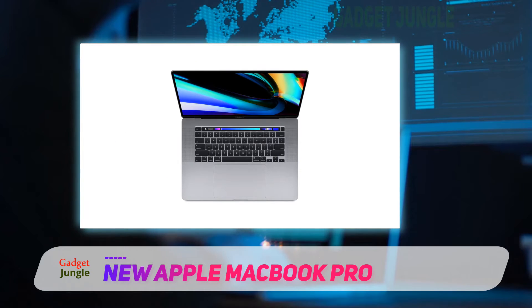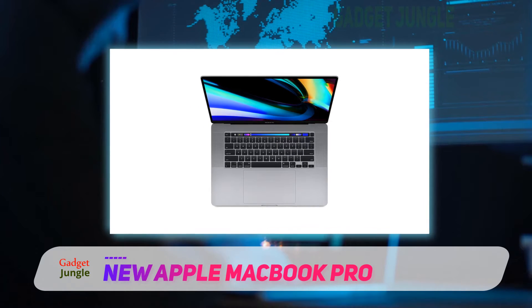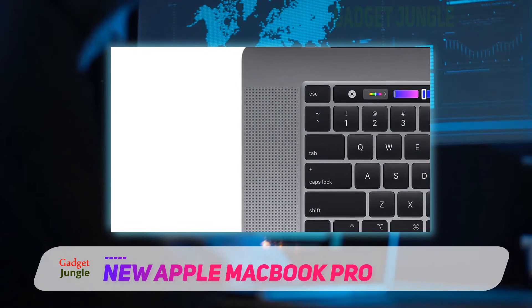I would advise against buying a MacBook if you are an architect who specializes in large models with Revit, which may go as far as requiring plugins, but for anything else it will do the job.